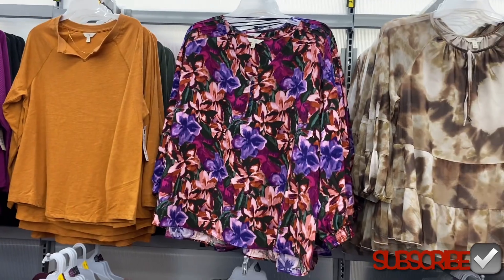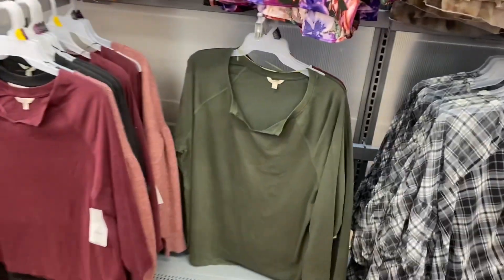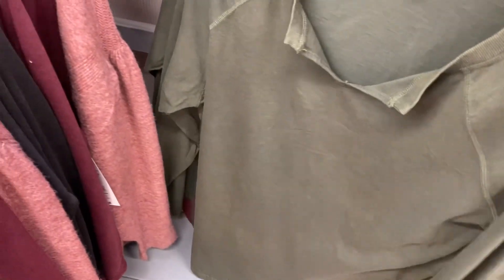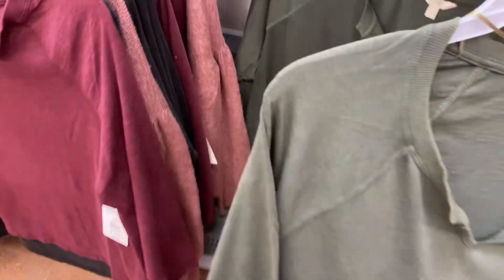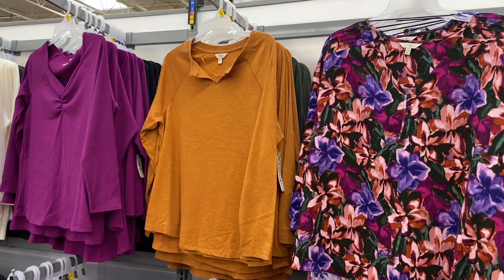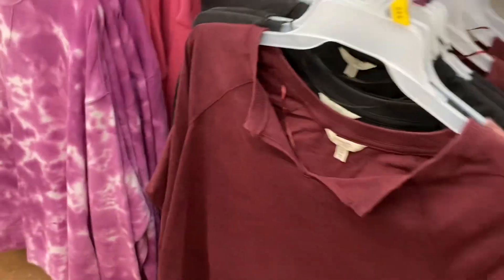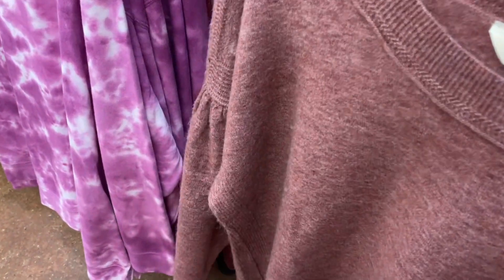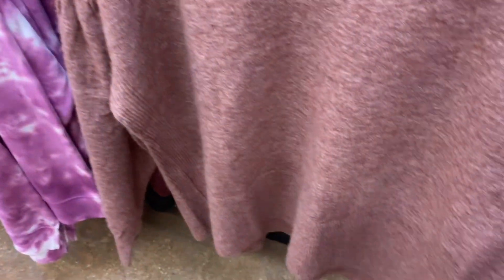Down here they also have — I almost forgot to show these because they look different in a different spot. They're Taran Sky plus-size acid wash raglan tops for $16.98. It comes in green, and there are other colors too — gray, maroon, and a mustard yellow. I showed the mustard yellow on my other channel; not sure if they'll get more colors.